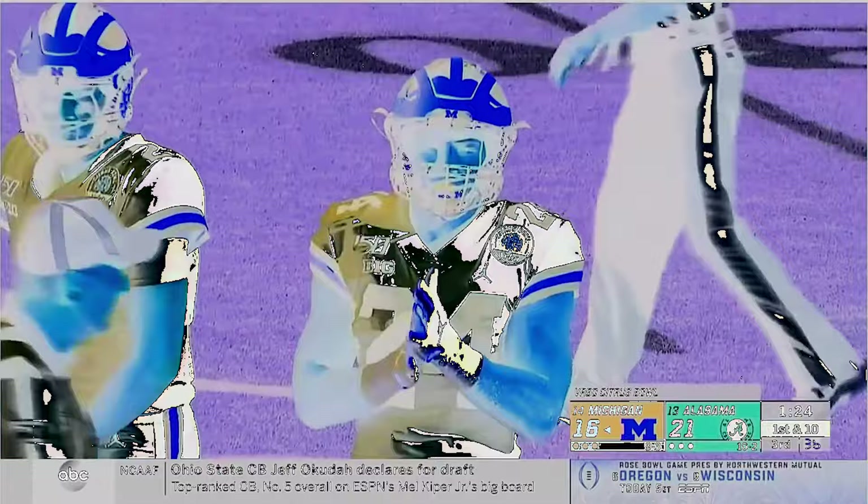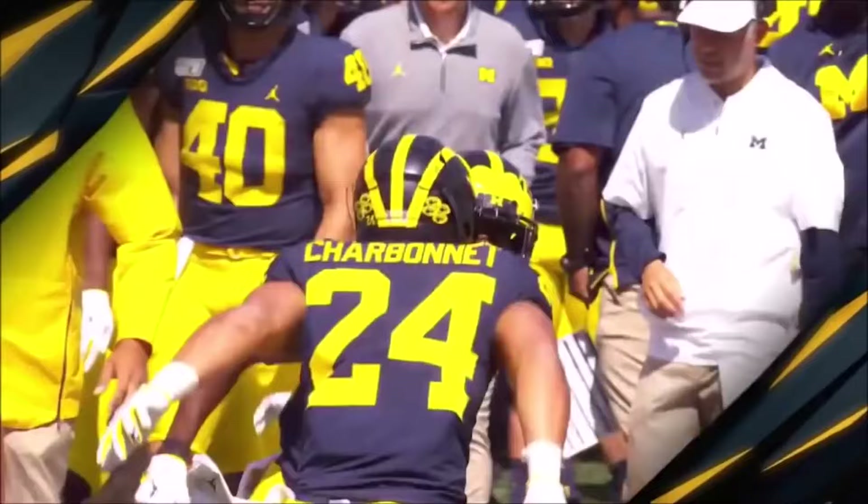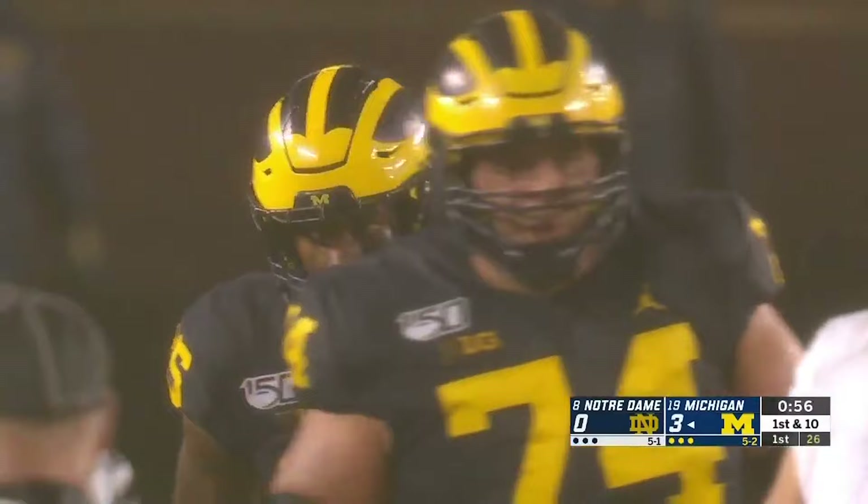Zach Charbonnet appears to have the total package. He's got great feet in the hole and he's got the size — 220 pounds. He looks like he's going to be a good one. Haskins comes in as a completely different style of back from Charbonnet — a guy who was a linebacker and a running back.